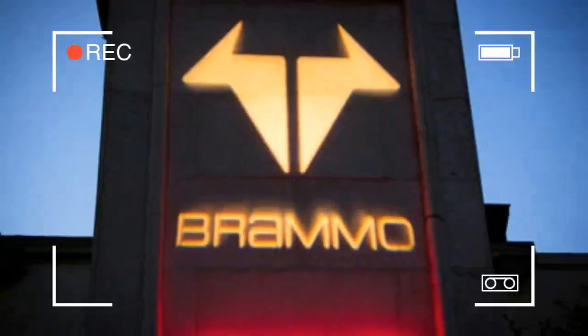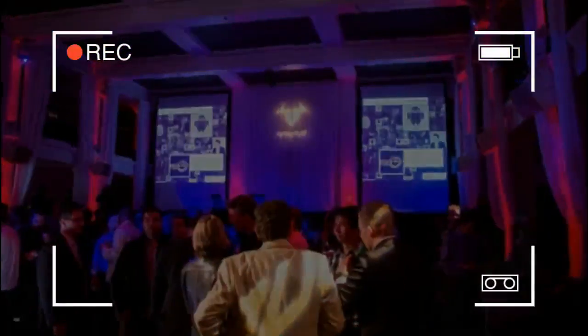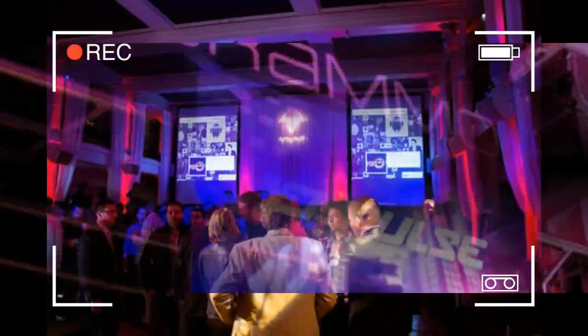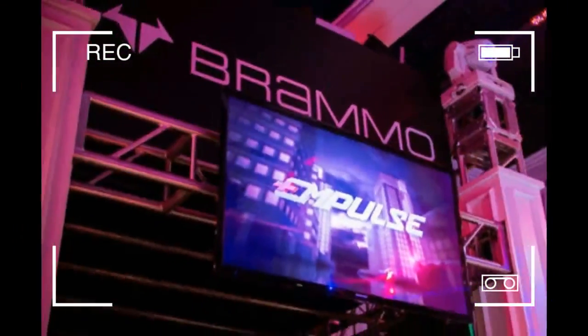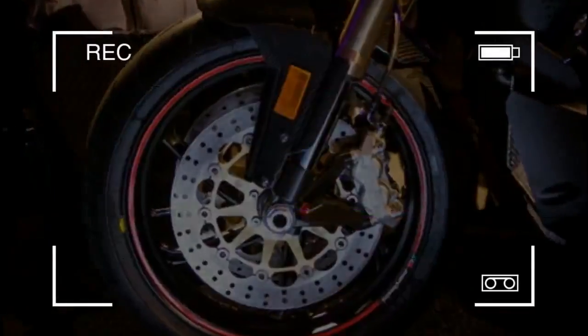The Impulse will retail for $16,995, while the Impulse R — with its carbon fiber fenders, headlight shroud and tail light housing, an up-spec fully adjustable Marzocchi fork and shock — will sell for $18,995.